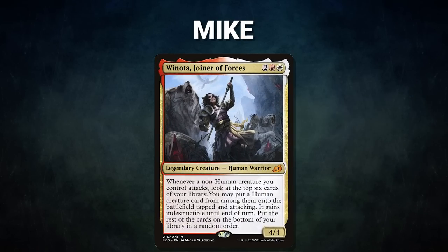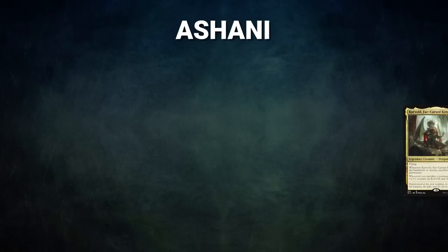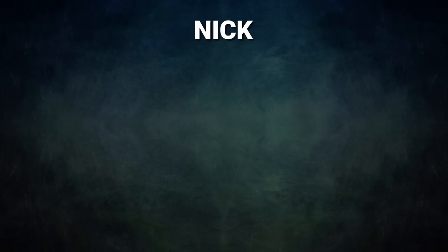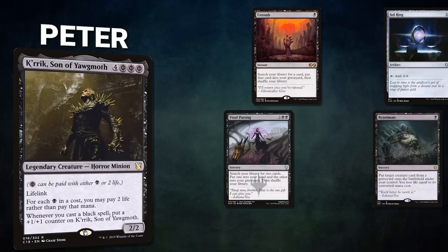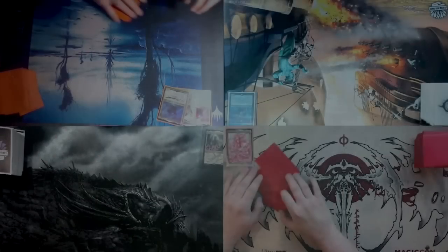Well, if only Mike, Ashani, and Nick could have 'Saw' that coming! In Game 3, Mike brings back Winota with opening hand Goblin Rabblemaster, Ornithopter, Path to Exile, Simian Spirit Guide, City of Brass, Mana Confluence, and Needle Spires. Ashani brings back Corvold with Witchclaw Talisman, Culling the Weak, Ignoble Hierarch, Gemstone Caverns, Dual Caster Mage, Verdant Catacombs, and Overgrown Tomb. Nick brings back Jetmir with Ragavan Nimble Pilferer, Deafening Silence, Windswept Heath, Gaea's Cradle, Tiolani Summoner, and London mulligans Champion of Lambholt and Winds of Abandon. Peter brings back Kurik with Entomb, Sol Ring, Chain of Dimension, Master's Final Parting, Reanimate, Deadly Rollick, and a Swamp. Mike starts but Ashani puts Gemstone Caverns into play exiling Overgrown Tomb.